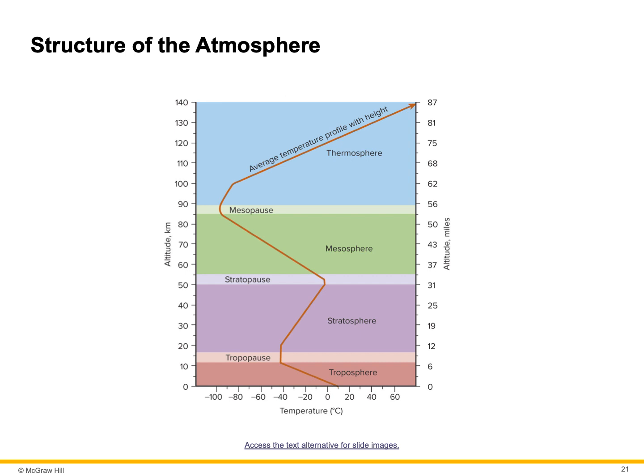The stratopause transitions into the mesosphere — meso meaning middle. This is the middle layer. It has decreasing air temperatures, about minus 139 degrees Fahrenheit. Temperature decreases due to fewer and fewer ozone molecules to absorb solar UV radiation here. There's very little oxygen and nitrogen — very few molecules in the mesosphere at all. There is sufficient gas to burn up incoming debris, however, and most near-Earth objects burn up in this layer.